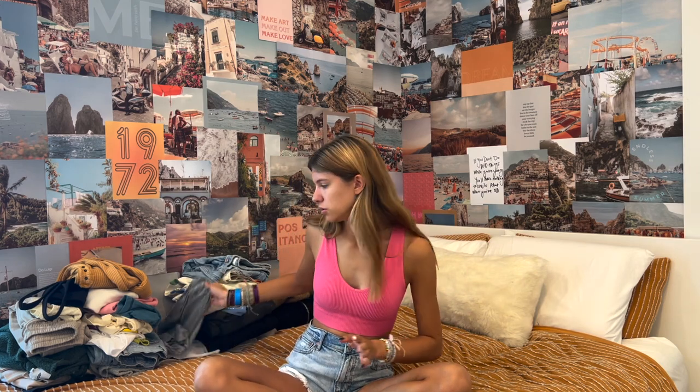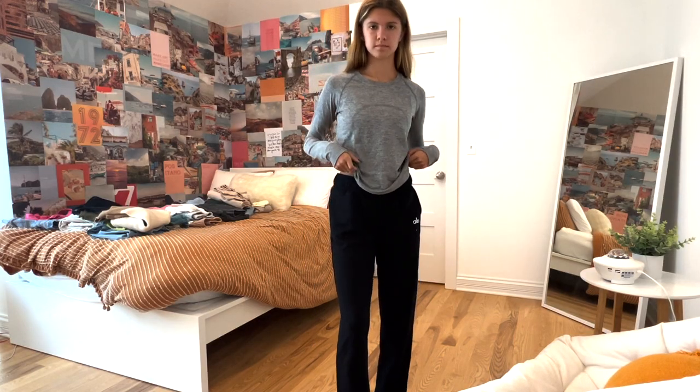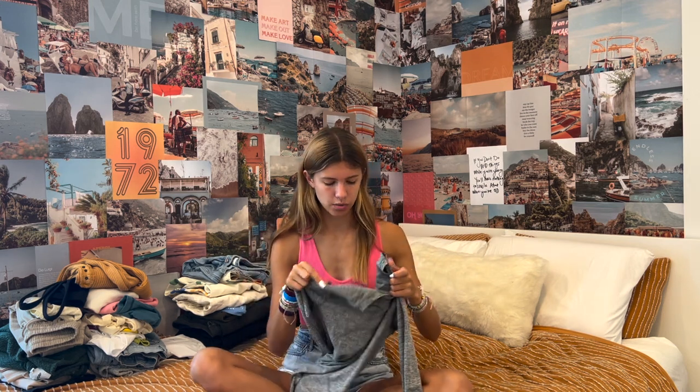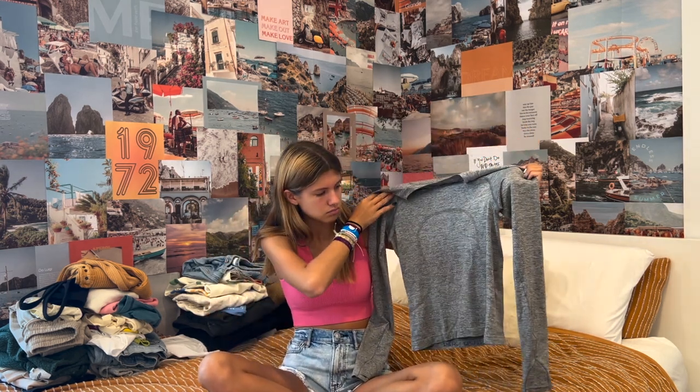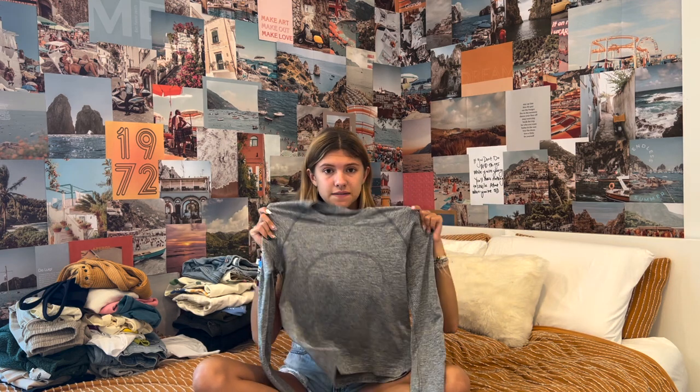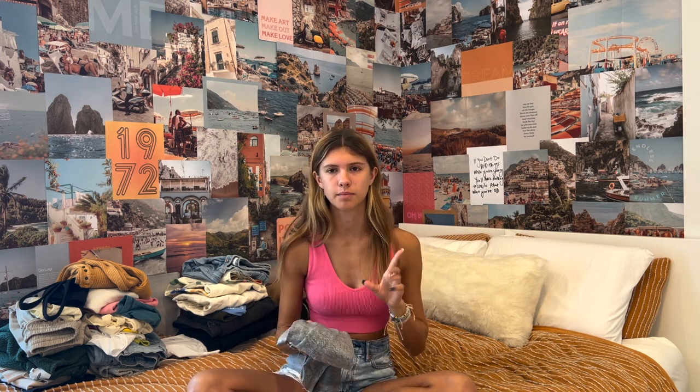Next place is Lululemon. I only got one thing there — I don't really shop there because I don't wear leggings. I got this gray shirt because I thought it'd be good with sweatpants or athletic wear. It's the Swiftly Tech 2.0 in a size 6. I wish there was a 4 in stock because it would've fit a little tighter, but it's fine — I don't really mind how loose it is.